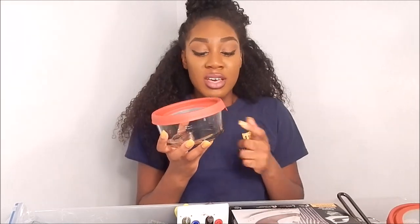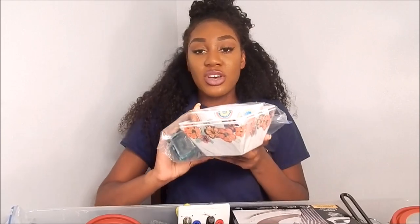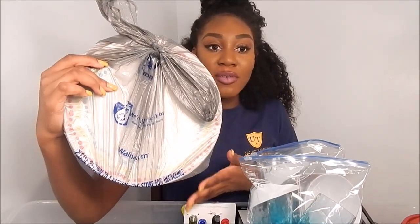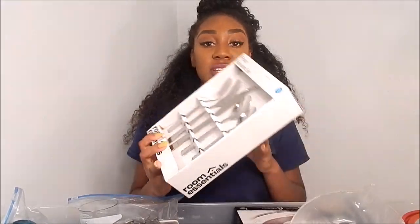Moving to kitchen items — first, get some containers like glass Tupperware in small, medium, and large sizes for storing food. You'll also need dishes: I got square and round bowls, cups, and white plates with polka dots. For silverware, my godmother got me a set with two forks, a knife, and two spoons. If you're in a rush, I got a collapsible pink food container from Walmart with a three-in-one fork, spoon, and knife — very convenient for on-the-go.